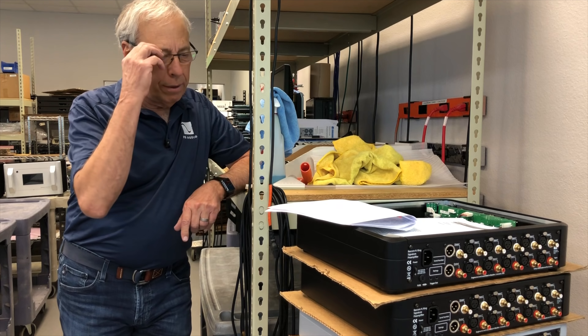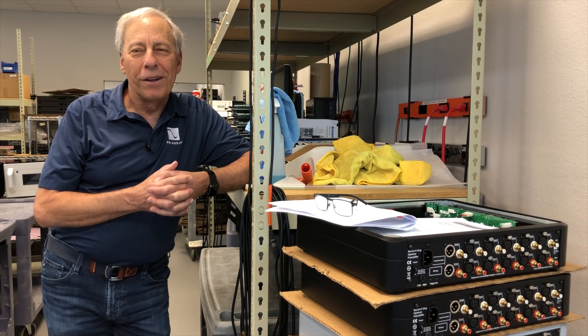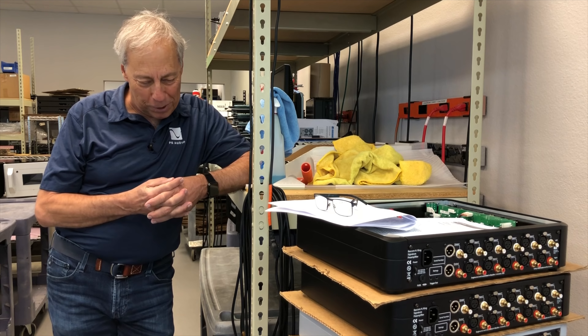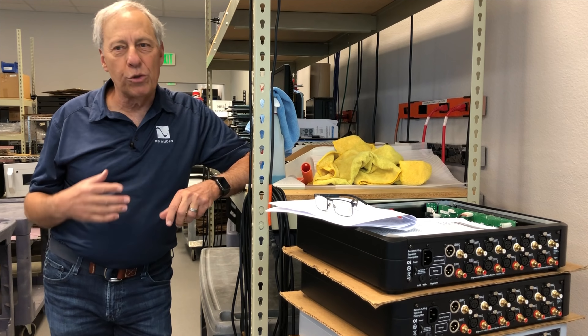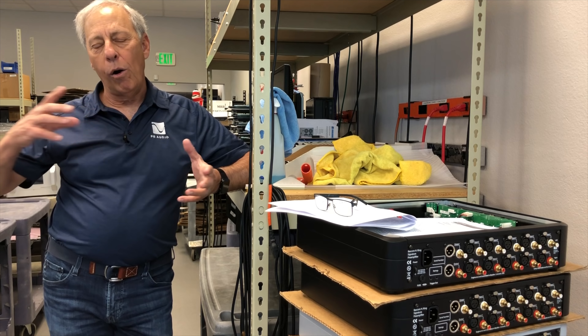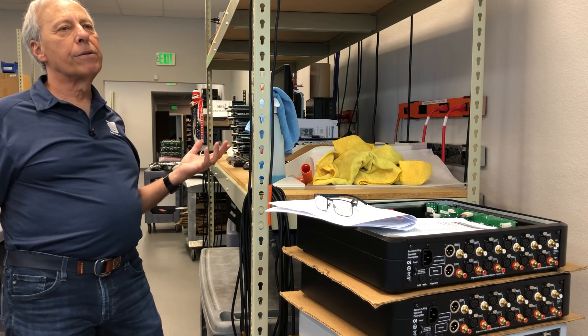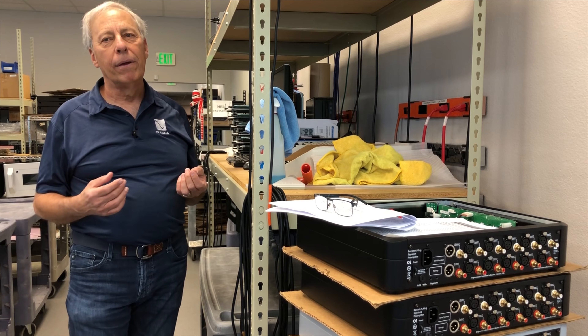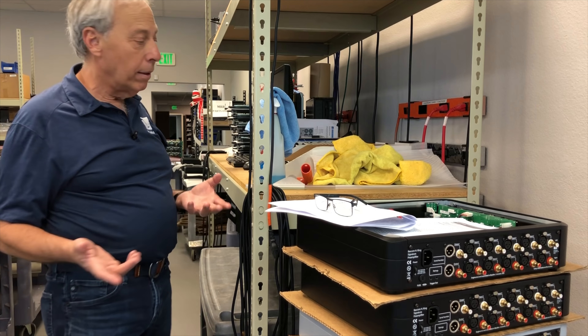Well, that's one of those questions that is loaded. We call it a loaded question because in one sense, sure...